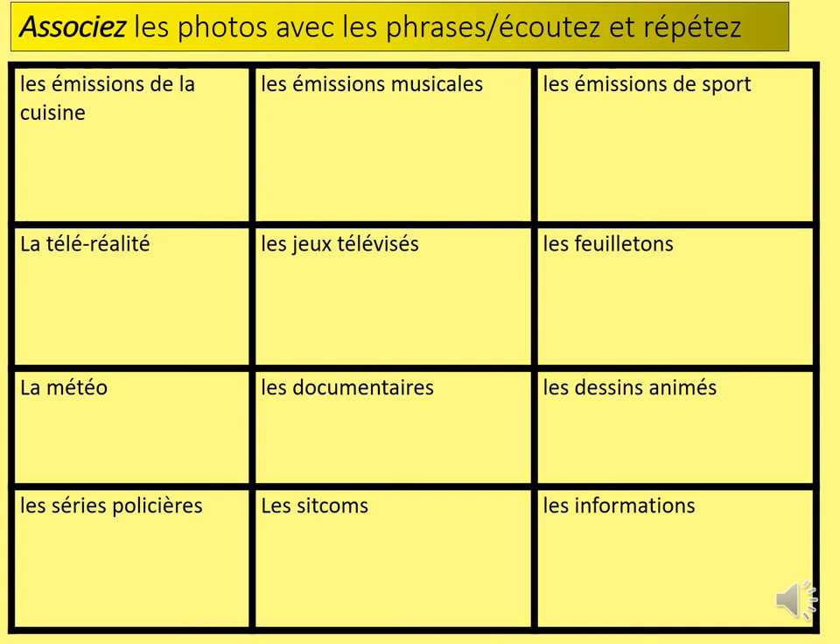Associez les photos avec les phrases. Écoutez et répétez. To help you learn these words, a picture will appear next to each vocabulary section. I'd also like you to listen to me saying the different TV genres and have a go at repeating, to practice your own pronunciation. Here we go. Écoutez et répétez.